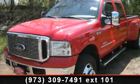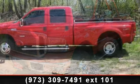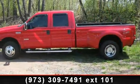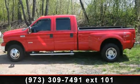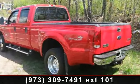Check out this 2006 Ford F-350. If you are looking for a first-rate auto, this one could be yours today. This vehicle comes with a reliable 8-cylinder engine, connected to a smooth shifting automatic transmission.